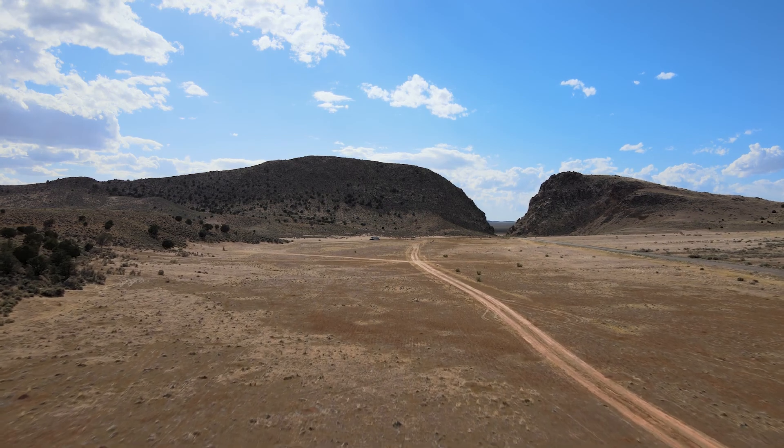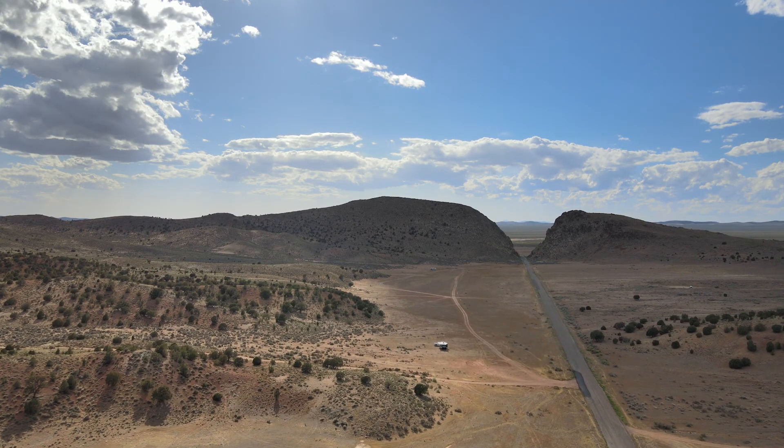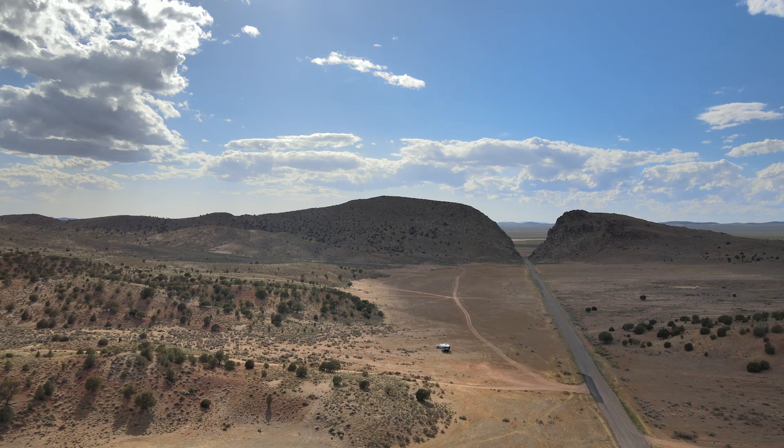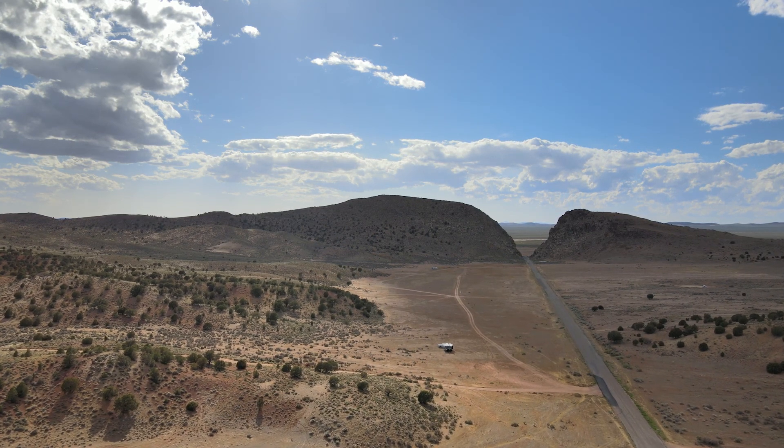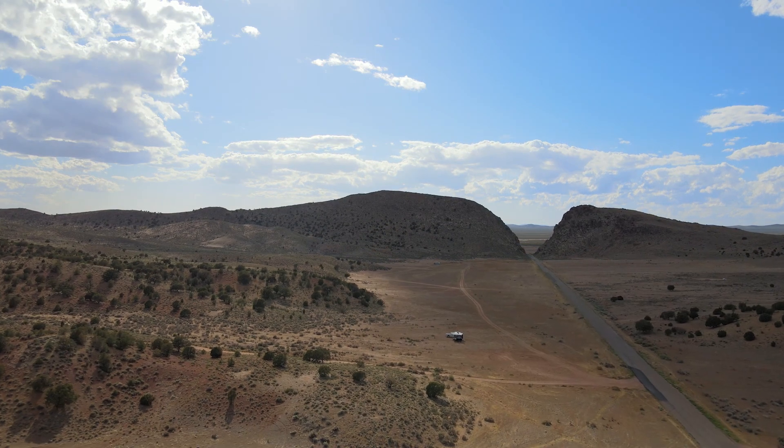We technically didn't have any neighbors. There were two other campers there at the same time as us and they were about 0.25 miles away from us. We really didn't see or hear them during our stay, which was great.